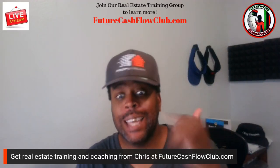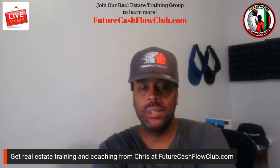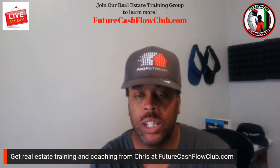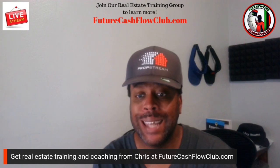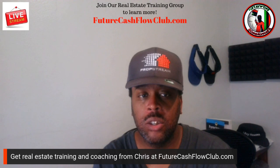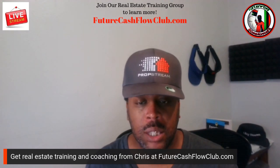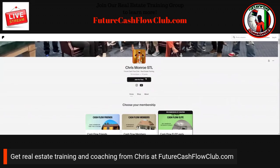What's happening? This is the student master teacher, Mr. I Stay Woke, Chris Munro, and I'm right back at you with another real estate video. I wanted to give you a warm welcome to the free membership area of FutureCashflowClub.com. I'm going to go over some of the things so you know exactly what you are in store for, whether you're a free member or you upgrade to a paid member.